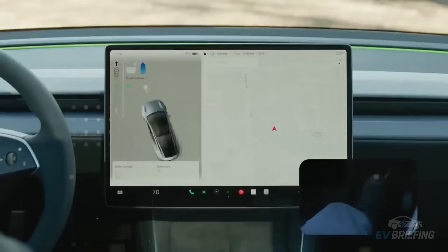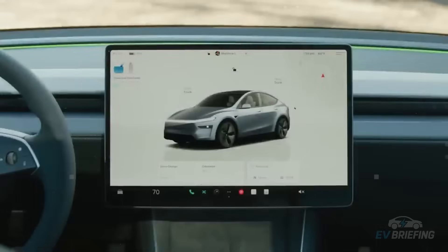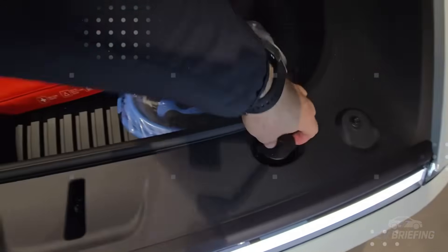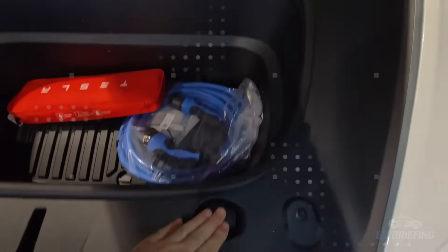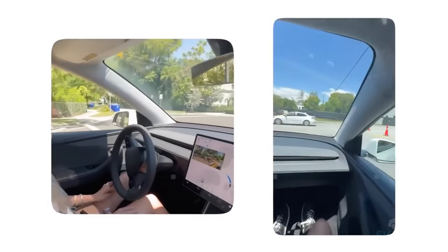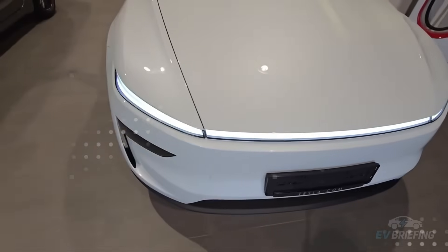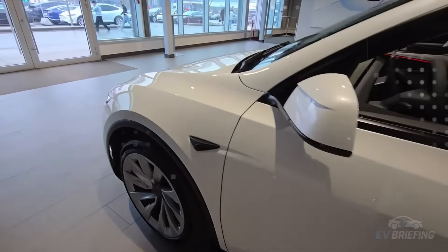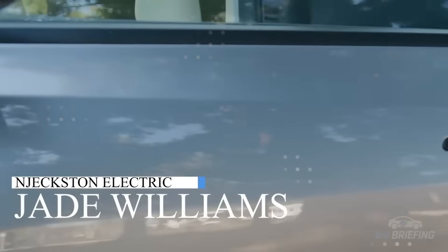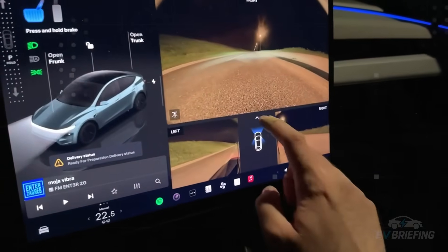Rather than trying to compete with supercars in speed or over-the-top luxury, the Model 2 aims to be intelligent, efficient, and surprisingly advanced. It doesn't aim to win by shouting — it aims to win through detail, experience, and purposefully applied technology. Performance in the future will no longer be measured solely in 0 to 60 seconds, but rather in how the car understands and responds to the world around it.